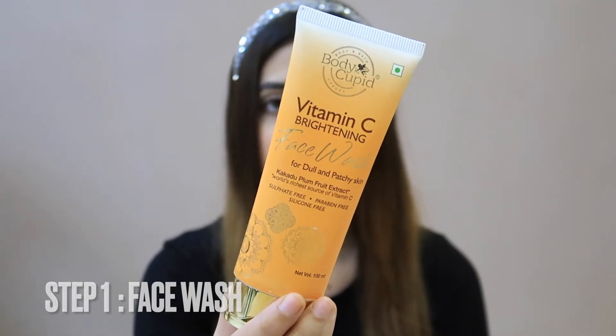Hey guys, welcome back to my channel. In this video I'm going to tell you about 5 products that you should use in summer. First I have the Body Cupid Vitamin C face wash, which is for dull and patchy skin. This is not a promotion video — I'm going to tell you about products that you should know about, because some people are using them in a very wrong way.